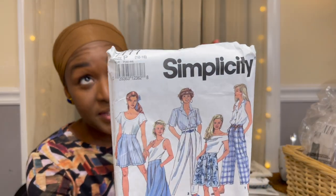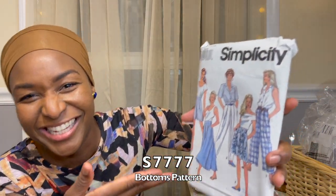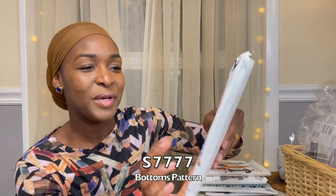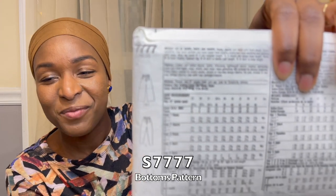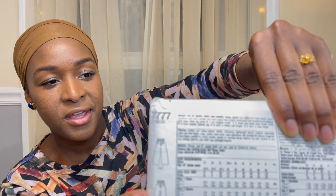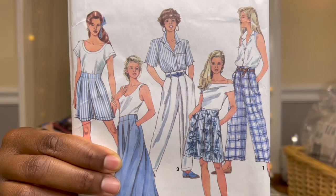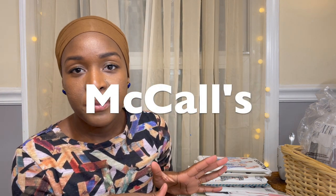Next up for Simplicity is 7777. I thought I was getting all the top variations, but I looked at the back and it's just the pants — but the pants are very nice. You get a skirt, some culottes, tapered leg trousers, and shorts if you want. This is from 1992, 50 cents — thought I'd give it a go.